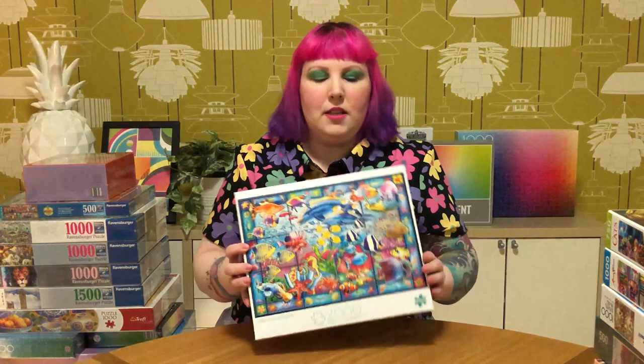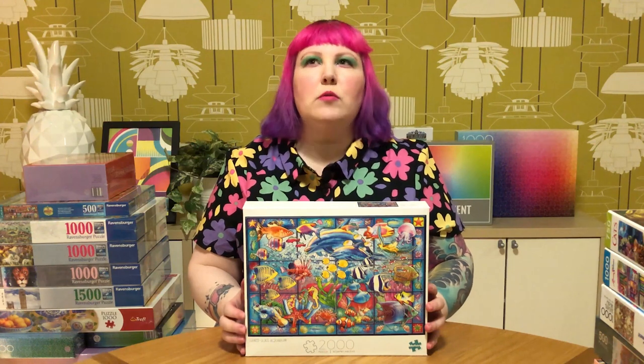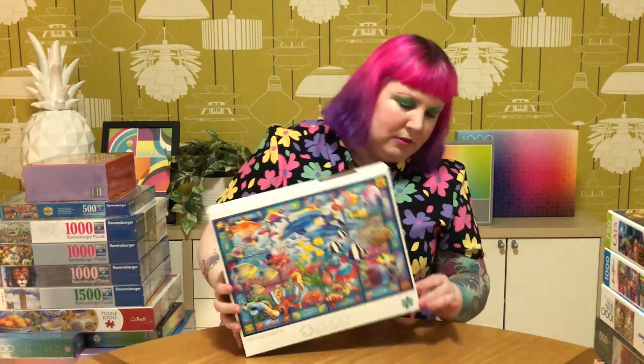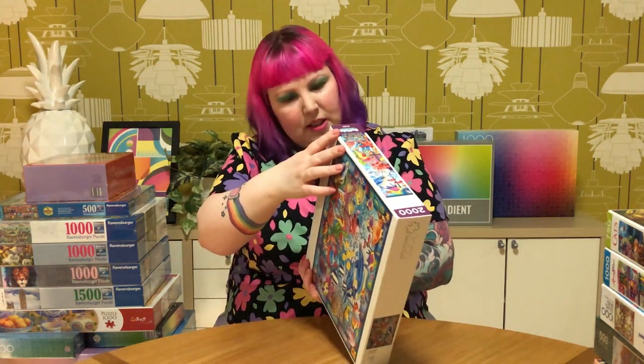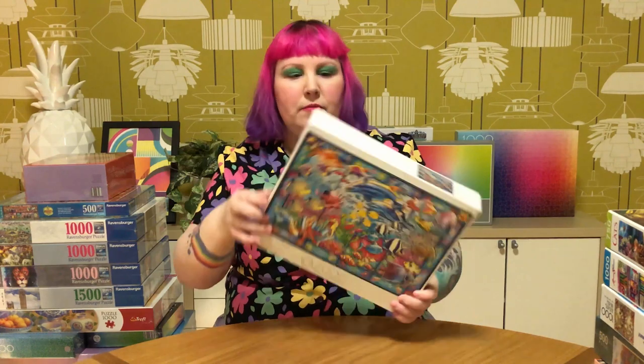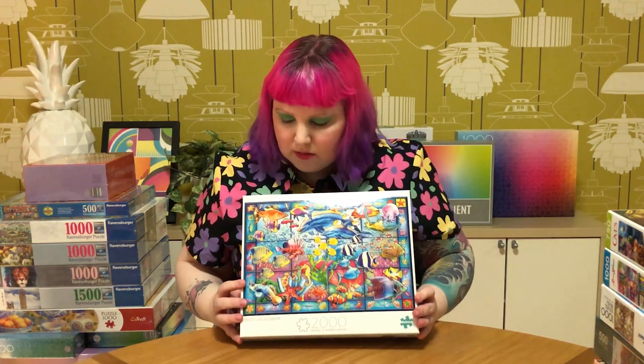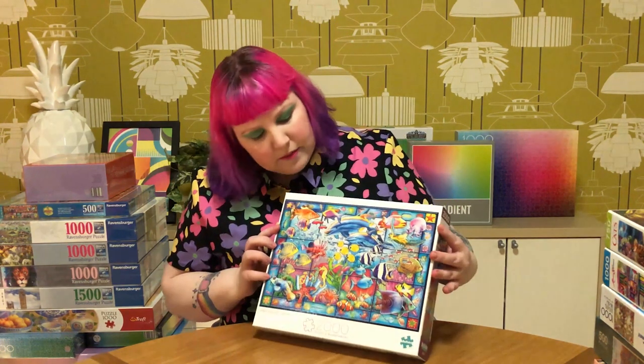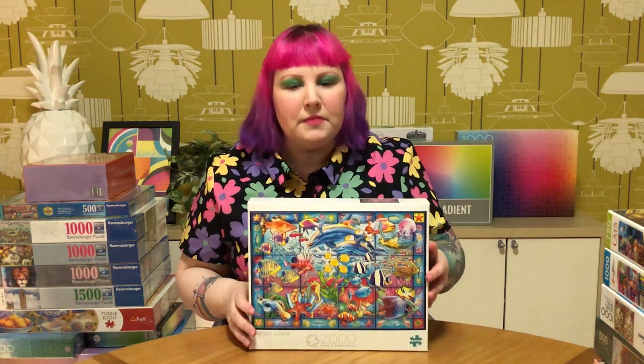The last of the Buffalo Games ones from Amazon is one that's been on my wishlist since sometime last year - it was never available, really expensive, or sold out. Finally it came back in stock. This is the 2000-piece stained glass aquarium puzzle by Adrian Chesterman. I just love the colors and the stained glass look. I've got a couple of other stained glass Buffalo ones by a different artist with a similar feel, but this one is just really, really beautiful. So glad I got that one.